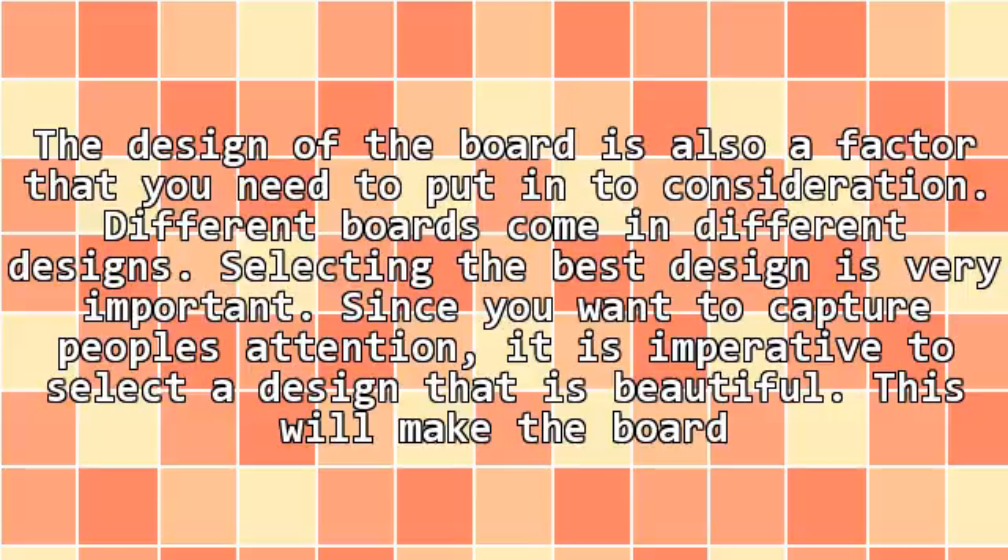The design of the sign is also a factor that you need to put into consideration. Different signs come in different designs. Selecting the best design is very important. Since you want to capture people's attention, it is imperative to select a design that is beautiful.